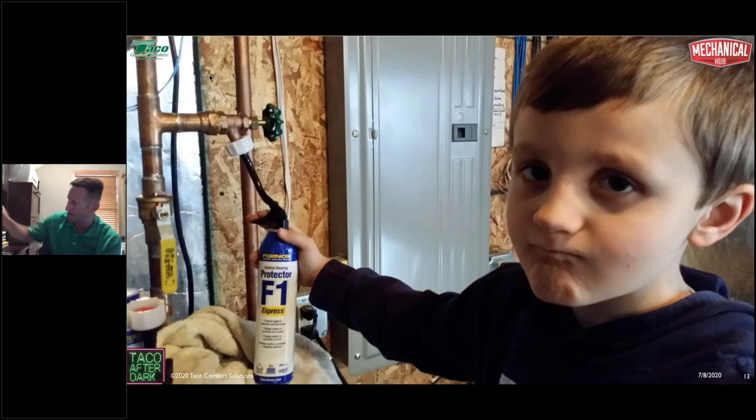People ask: how do you inject inhibitor into the system? I prefer the Express cans. The older can treated up to 26 gallons; the new cans treat up to 34 gallons. You hook up to the boiler drain, loosely connect the connector to the can, open the drain, let a little water out, tighten it down, and pull the trigger back — almost feels like you'll break it. In 45 seconds, the protector is injected into the system. No pumps needed. Jacob wasn't happy about his picture being taken, but he let me.